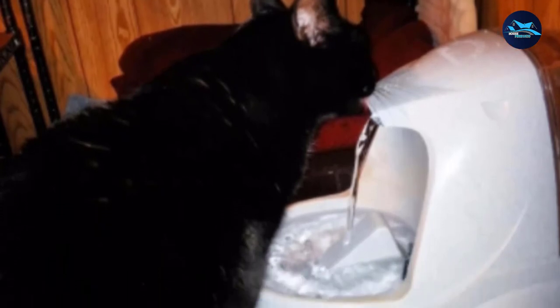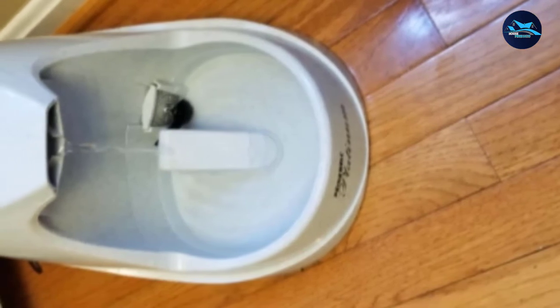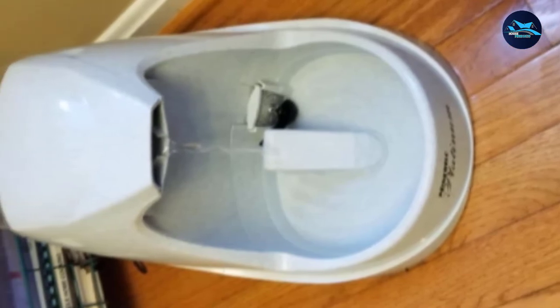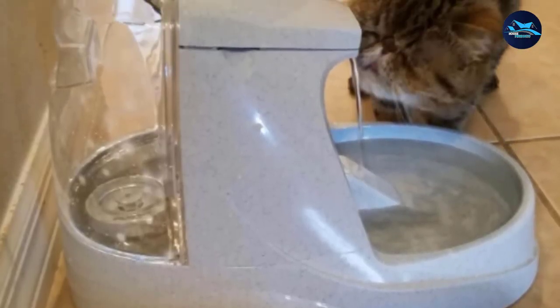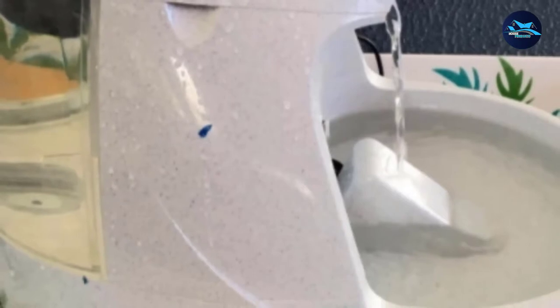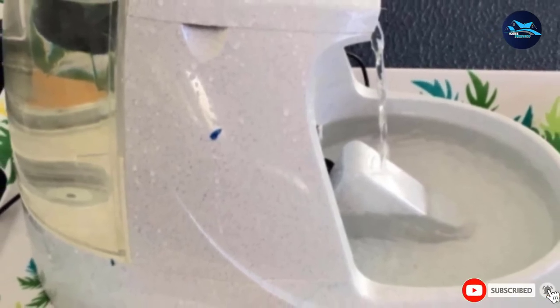The PetSafe Drinkwell Platinum mimics the effects of a running faucet with its free-falling stream design. An integrated filtration system featuring an activated carbon filter keeps your cat's water supply fresh, clean, and free from odors. Made from BPA-free plastic, the design is functional, aesthetically pleasing, and runs quietly. The submersible motor and pre-filters remove dirt and hair from the water column. However, the internal parts and filters do require frequent changing. This fountain also offers several options for adjustability to suit your cat's individual preferences.